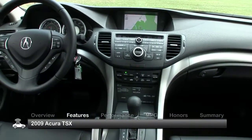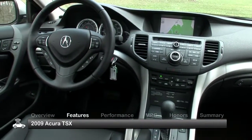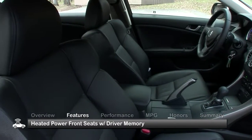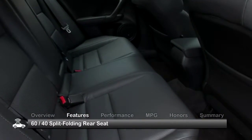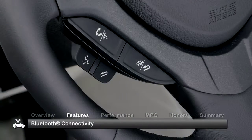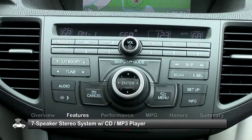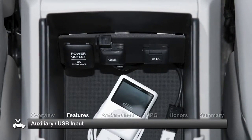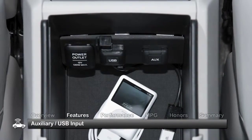The five-passenger TSX offers a roomy, high-tech cabin with generous standard equipment, including heated power front seats with driver memory, a 60-40 split-folding rear seat, dual-zone automatic climate control, and Bluetooth connectivity. A seven-speaker stereo system with CD MP3 player, auxiliary audio input, and a USB input also come standard.